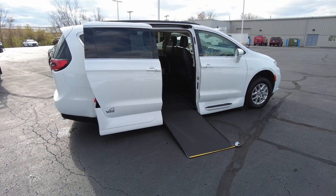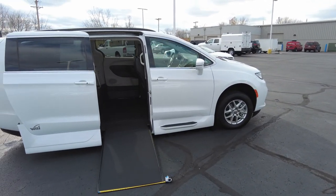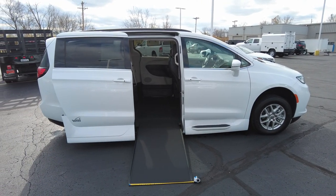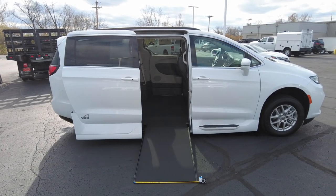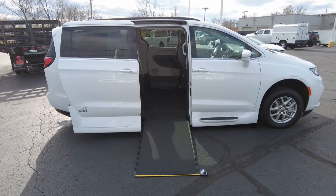This has got the North Star Conversion, and there are a couple of different packages. The North Star is kind of like the Cadillac of them all. It's the in-floor and power ramp with power kneel. It's a 30-inch wide ramp with a thousand pound capacity, so it's the nicest, heaviest duty system they have.